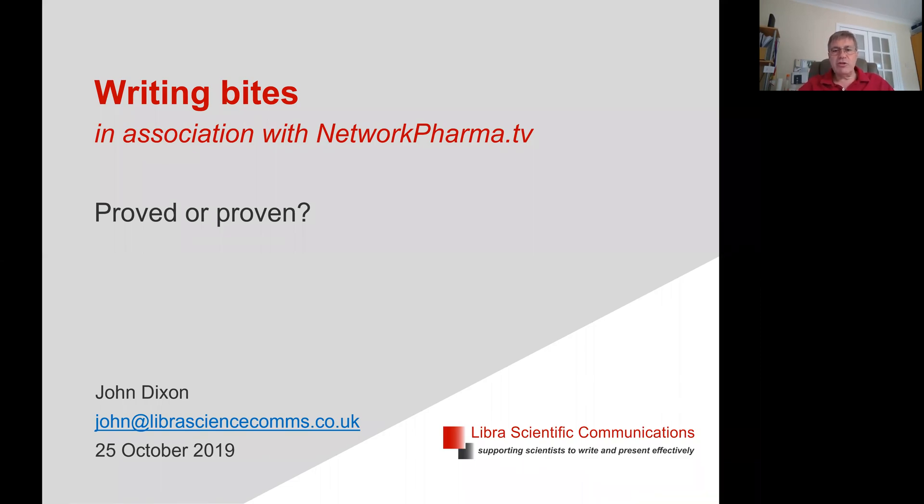Hi, I'm John Dixon, a trainer in scientific writing, and here's a bite that I hope may help you with your writing. Are proved and proven the same part of speech? If not, when should each be used?